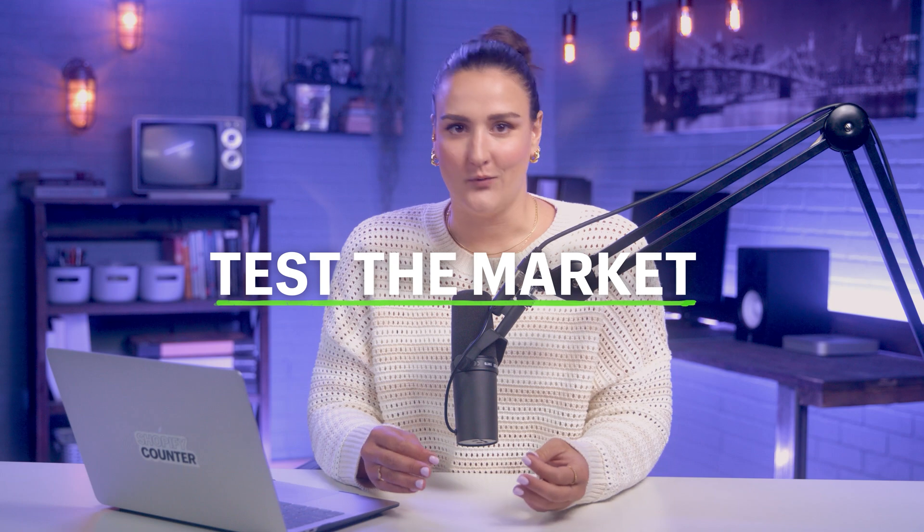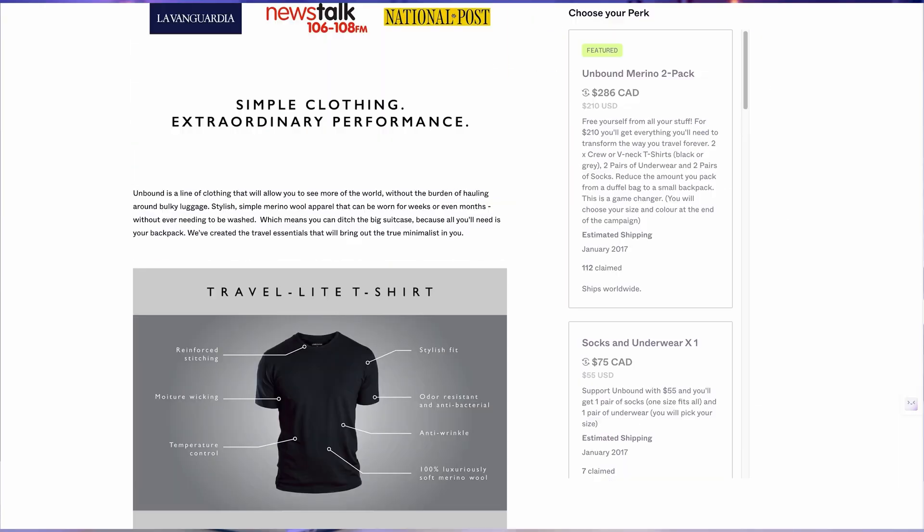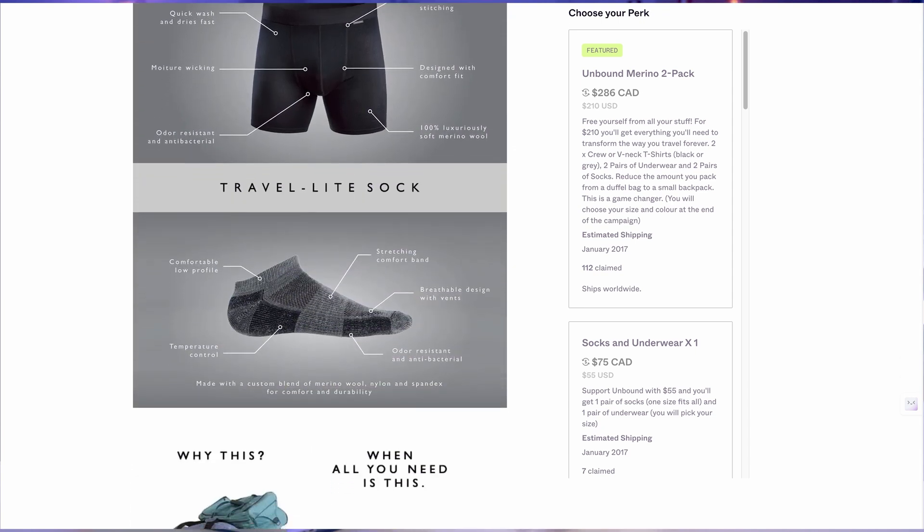Did you know that crowdfunding is a great way to validate your new product idea? The company Unbound Merino tested demand with an Indiegogo campaign, which raised a ton of funds that proved people were interested in the product. For more of a walkthrough on how CEO Dan Dembski raised over $1.2 million through crowdfunding, I will link a video in the description.